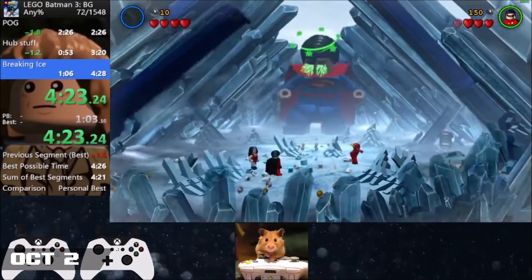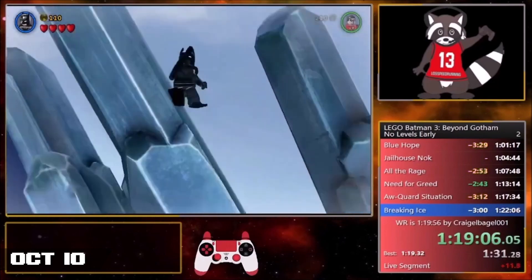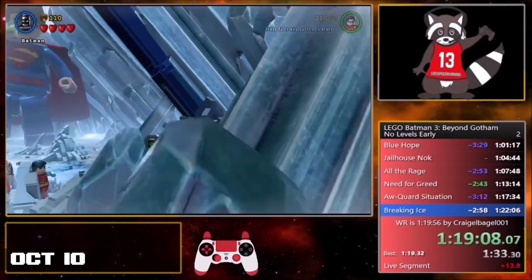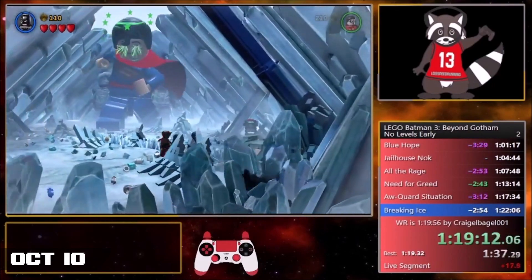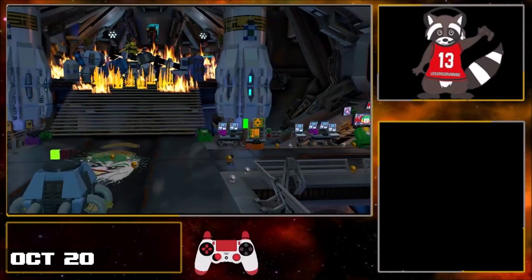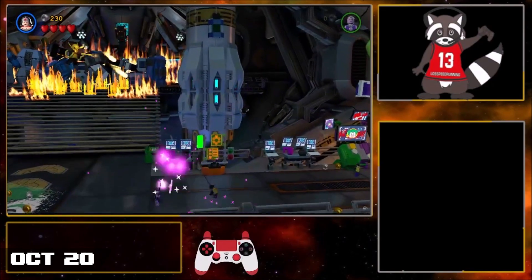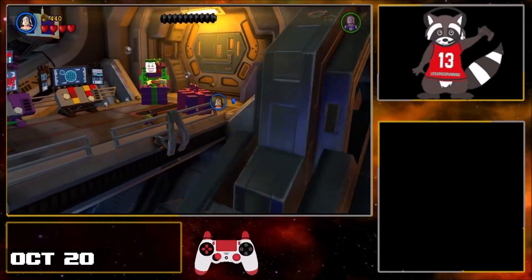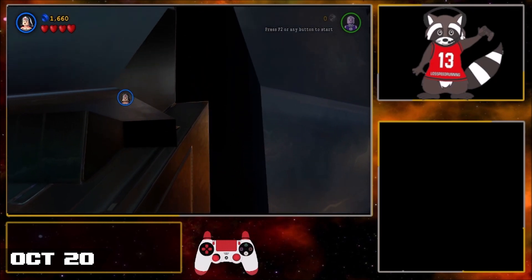Looking at other categories for LB3, I managed to improve the No Levels Early category to 1:19.16 on the 10th of October. With the rapid improvement of NLE, it's no surprise that a new big skip was found on the 20th of October — namely Firefly skip. On the 10th of October, I figured out a way to clip out of bounds in the beginning of the 4th level, and with help from Seed, we were able to get a consistent setup that skips 2 boss fights, resulting in multiple minutes of time save.